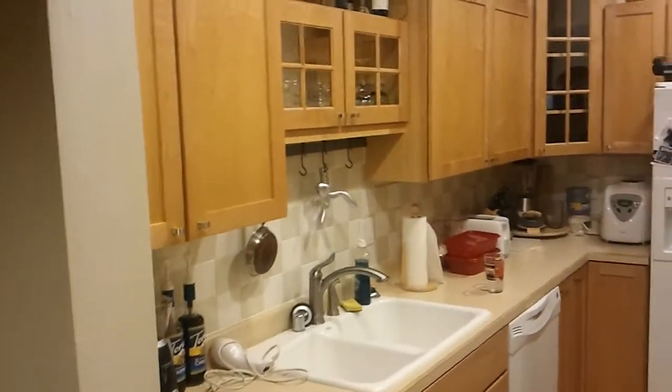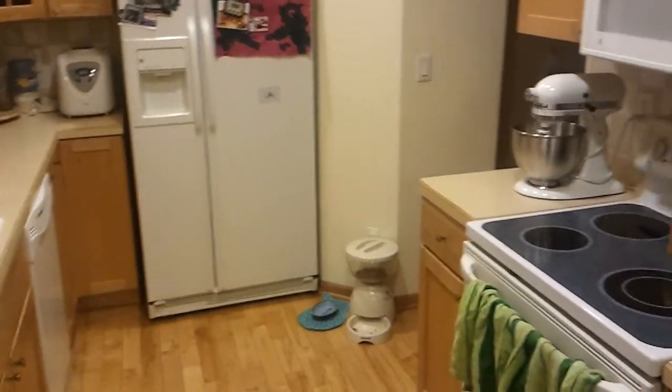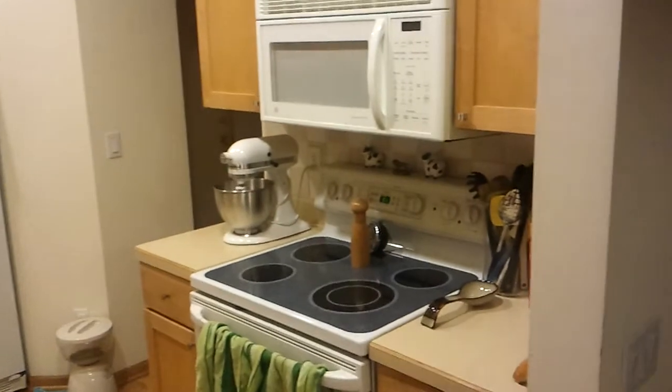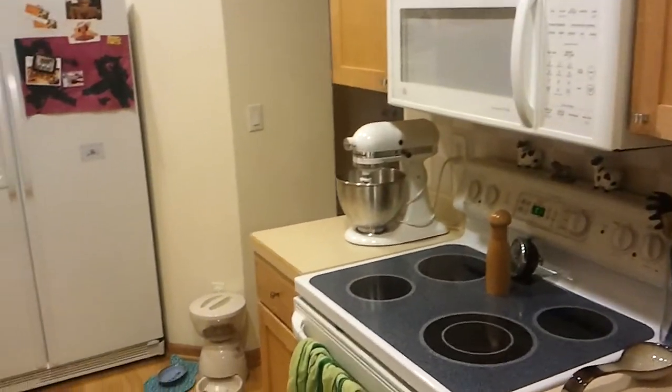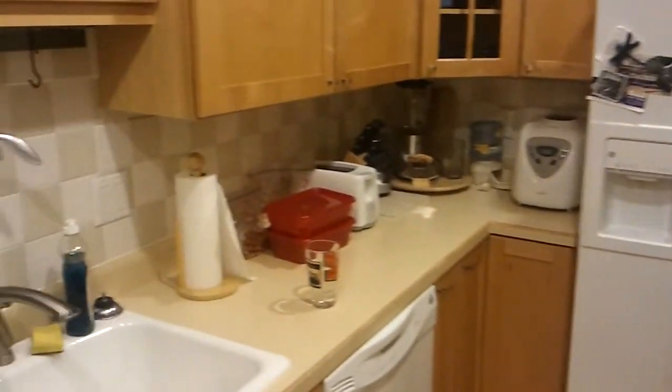You can see the kitchen here — Brent and I actually love this kitchen, we spend time in here together. It's not as cramped as the kitchen was in the old apartment. At first we didn't like the white appliances, but we've decided we actually kind of like them now; we're used to them.